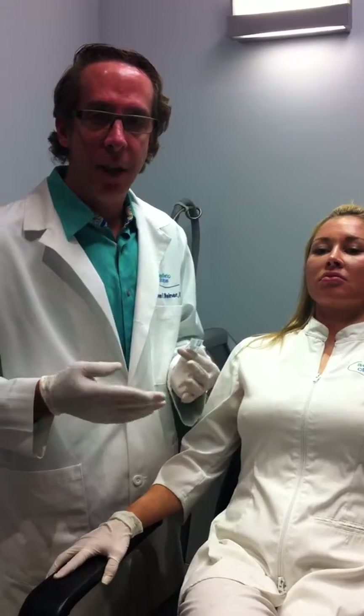Hi folks, this is Dr. Steve Weiner and I'm very excited about a new injection technique which is called blunt cannulas.